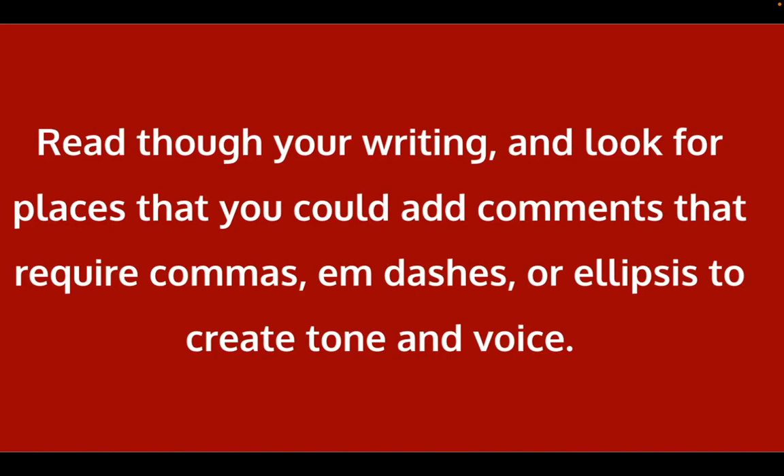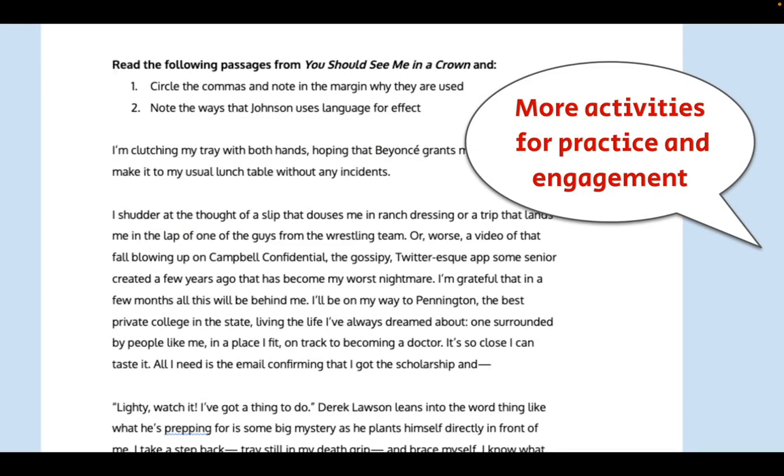After we're done, we might do a writing exercise where students go back through their own writing — whether a notebook piece, a longer piece, or something they passed in for assessment — and look for places where they can add comments requiring commas, dashes, or ellipses to create tone and voice. I can dive more deeply into this or revisit the idea later in the semester, because students need reinforcement — it's not one and done with most of them. We continue working on comma usage and creating voice.